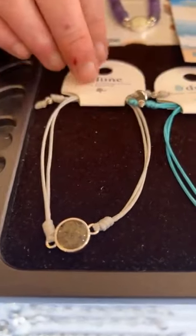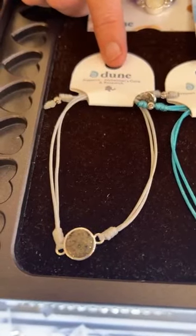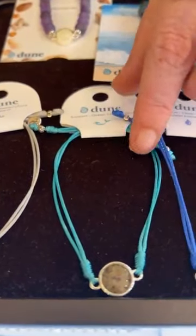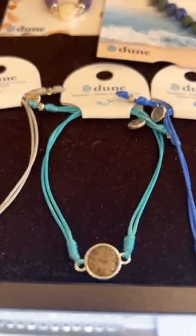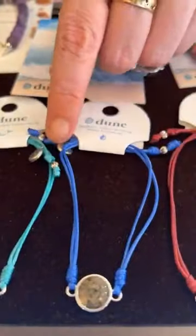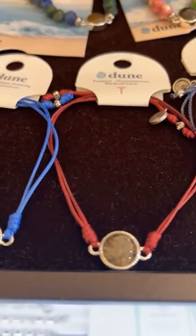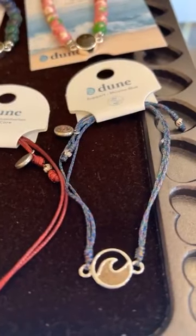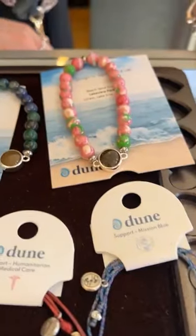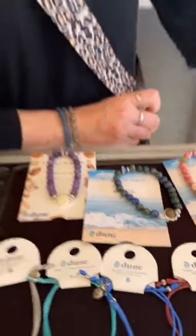We got back in some more Touch the World pieces — these all have sand from all seven continents and are $40 each. The gray one supports Alzheimer's care and research with a little elephant on the tag. We have ocean conservancy with a little mermaid on it — great for mermaid lovers. We have the clean drinking water initiative with a water droplet, support for humanitarian medical care with the medical symbol, and support for Mission Blue.